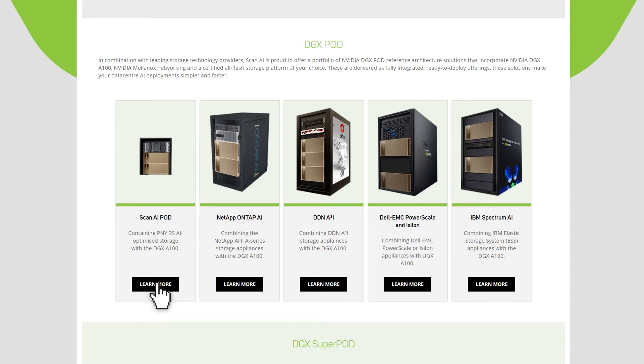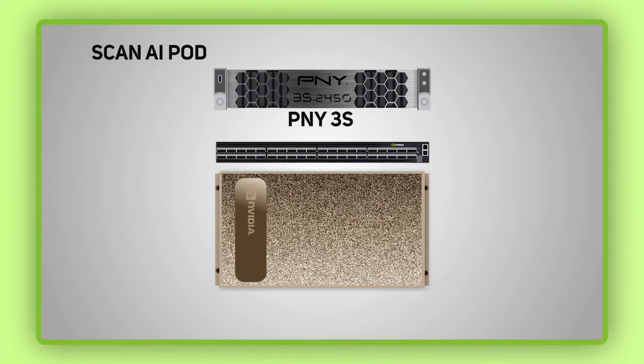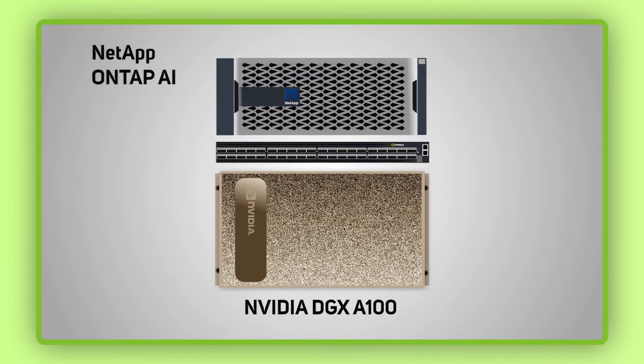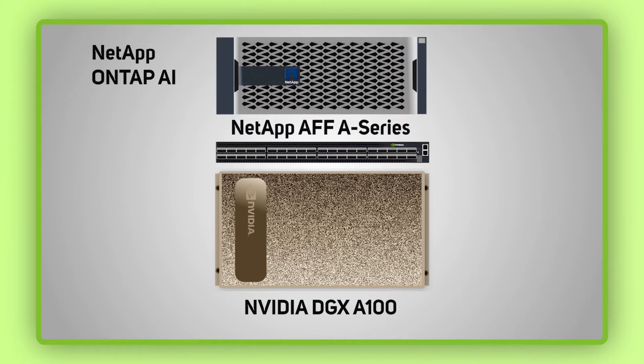We have the Scan AI pod containing PNY 3S AI optimized storage with the DGX A100, and NetApp OnTap AI combining the NetApp AFF A series storage appliances with the DGX A100.